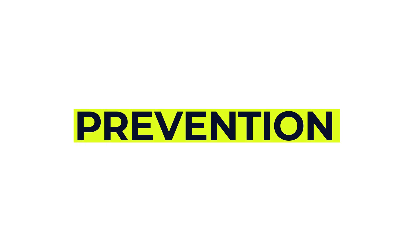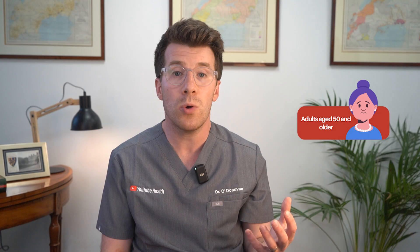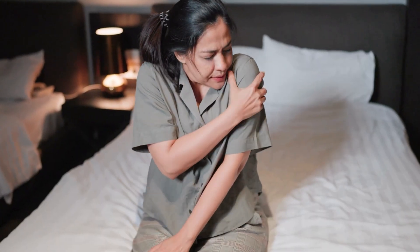The best way to prevent shingles is vaccination, and there are two main types of vaccines available. Shingrix is the preferred vaccine, recommended for adults aged 50 and older or those with weakened immune systems, and it is given as a two-dose series.